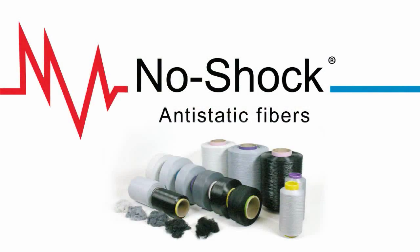As no-shock products and fabric constructions differ, no-shock percentage requirements can differ as well. Please consult your no-shock contact for advice when selecting materials and blend percentages.